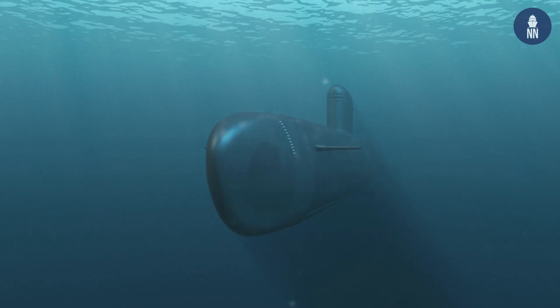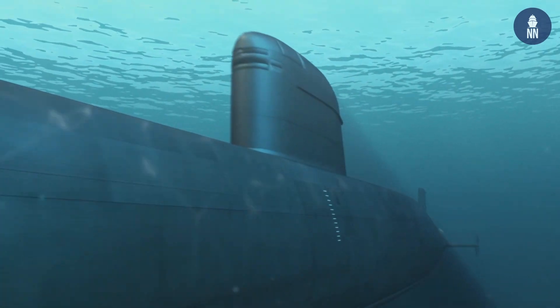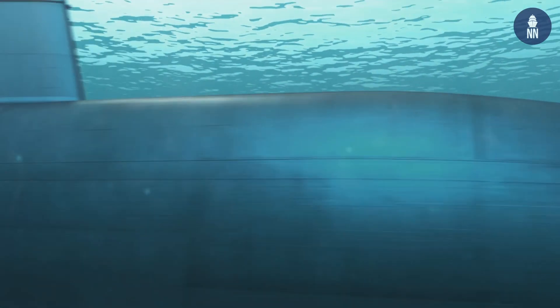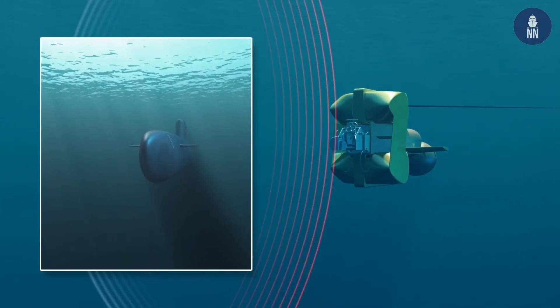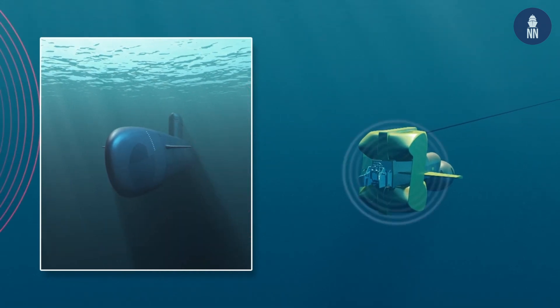MU90 is the result of long years of development and qualification. Naval Group has built its value proposition in the lightweight torpedo domain, taking into account French Navy stakes and issues, which are to maintain a powerful underwater capability to face submarine proliferation, increasing submarine activity, and submarine improvements in terms of endurance, discretion, sensors, and weapons.